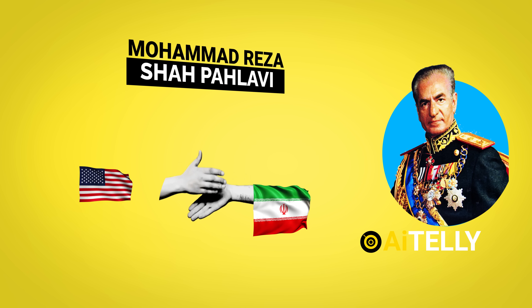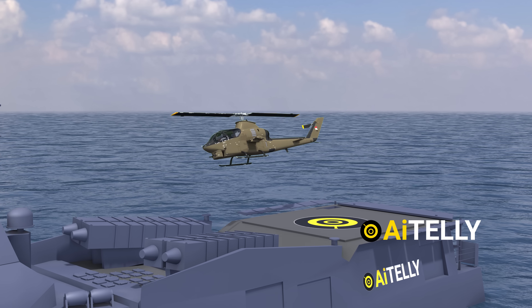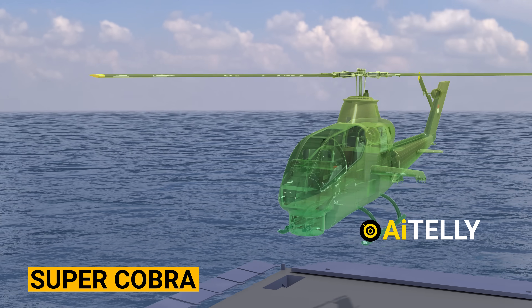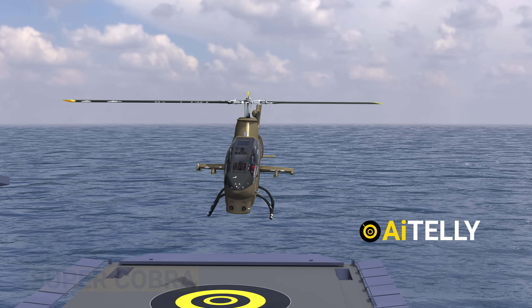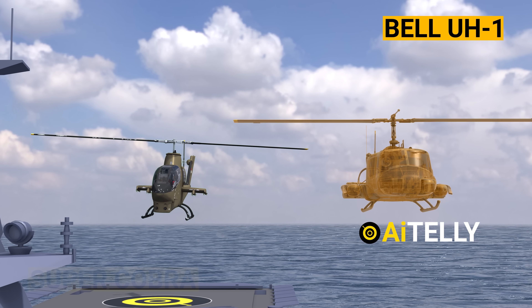The last Shah of Iran maintained close ties with the United States during most of his reign. During that period, the Shah acquired 205 export variants of the iconic Super Cobra attack helicopters used during the Vietnam War, and over 300 Bell helicopters of various types.